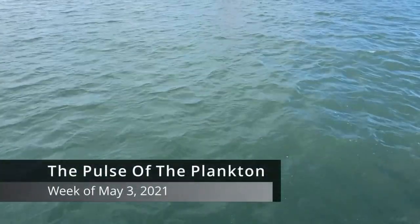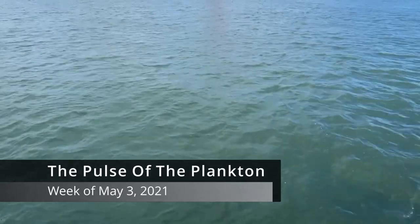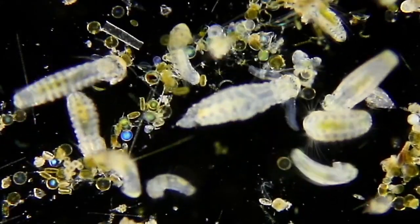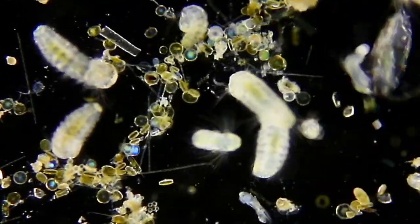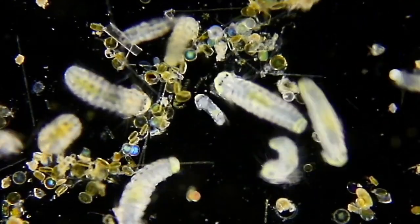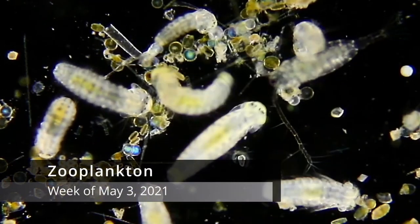This is the Pulse of the Plankton for the week of May 3rd, 2021. Fresh from the edge of San Francisco Bay, via light microscope, a snapshot of local marine plankton — the living ocean drifters. In this Pulse of the Plankton, from our week of plankton footage, came the following zooplankton and phytoplankton highlights.